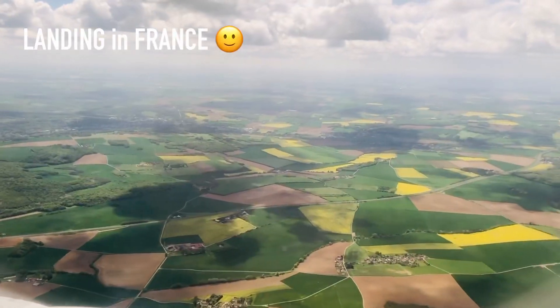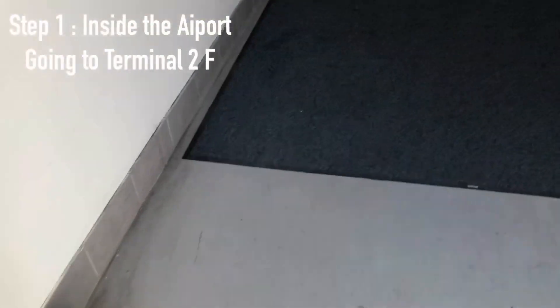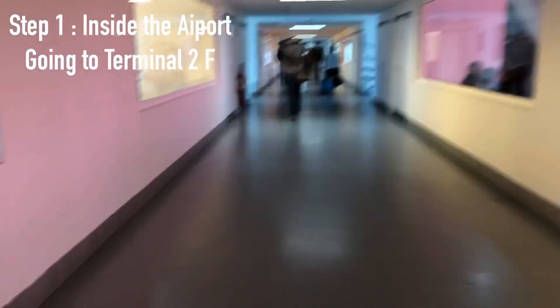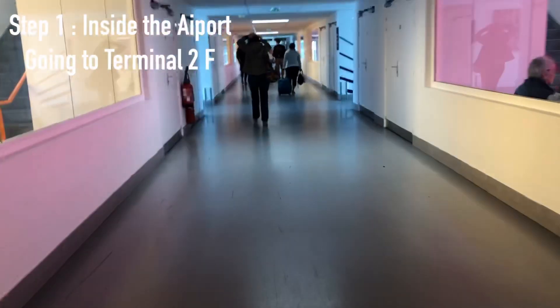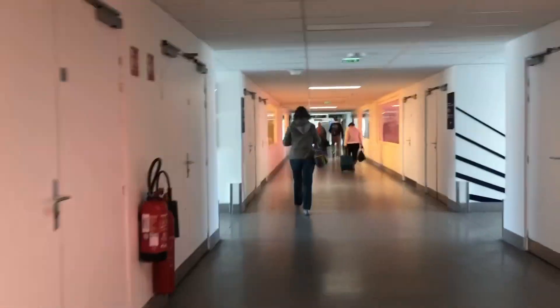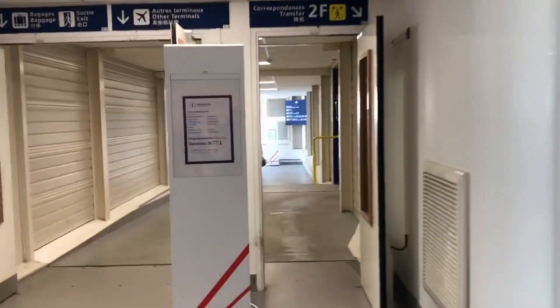The weather was just a little bit cloudy. I have now landed at CDG Airport and I'm going inside. I am looking for Terminal 2F, and from Terminal 2F I have to take an airport shuttle to 2G. Just to let you know, it's a very large airport so you have to keep walking — have patience and let's keep going.